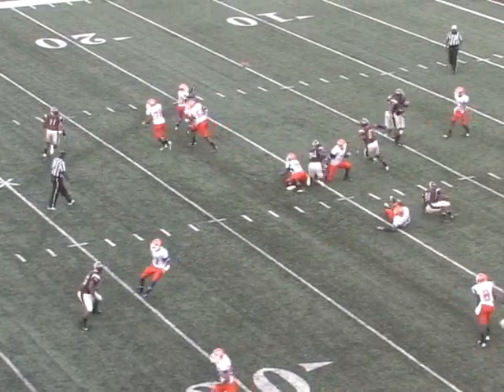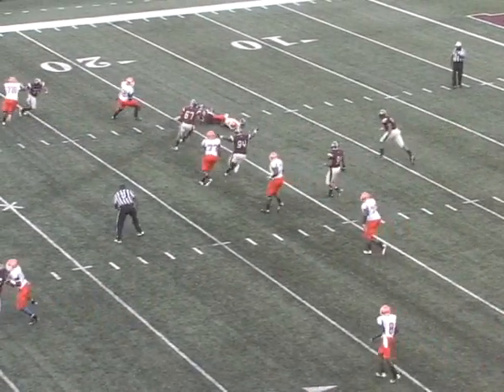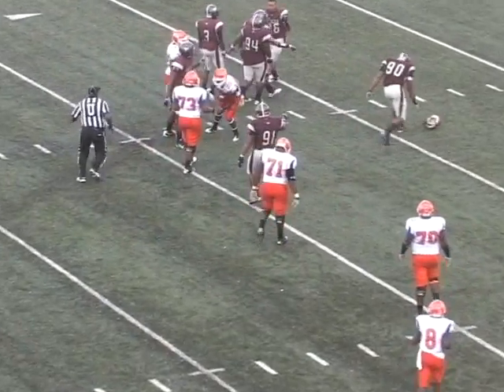Bostic back to throw, here comes the screen right to Justin Babb, and guess who's there? A helmet comes off, lights out — James Roos.